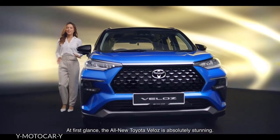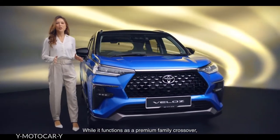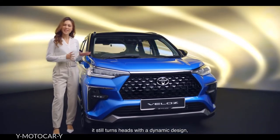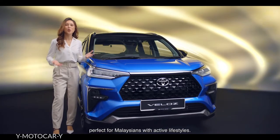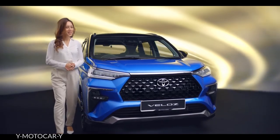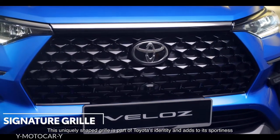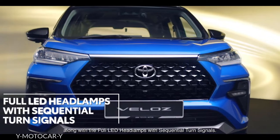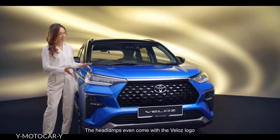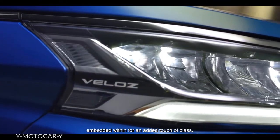At first glance, the all-new Toyota Veloz is absolutely stunning. While it functions as a premium family crossover, it still turns heads with a dynamic design, perfect for Malaysians with active lifestyles. This uniquely shaped grille is part of Toyota's identity and adds to its sportiness, along with the full LED headlamps with sequential turn signals. The headlamps even come with the Veloz logo embedded within for an added touch of class.